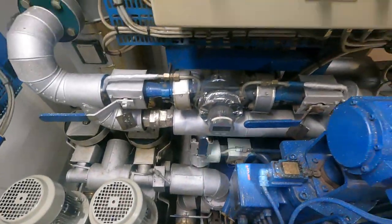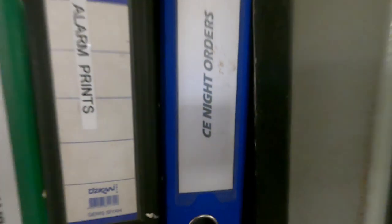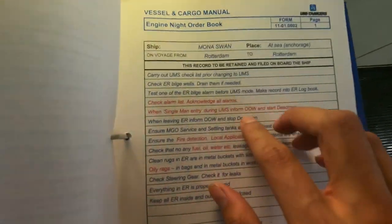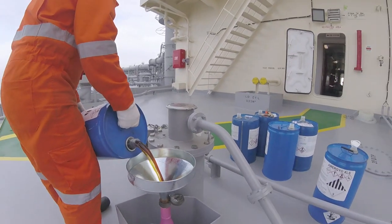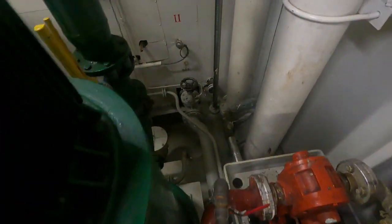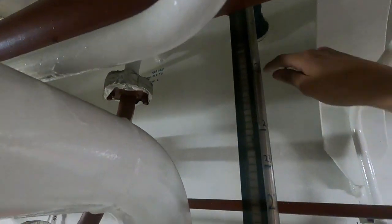Second, in taking over a watch, you as a watch keeper must be aware of the standing orders and special instructions of the chief engineer relating to the operation of the ship's systems and machineries; the nature of all work being done on machinery and systems, the personnel involved, and the potential hazards; and the level of bilges, fresh water tanks, sewage tanks, fuel tanks, settling tanks, day tanks, and all other tanks applicable to a certain ship.